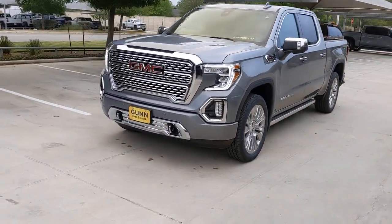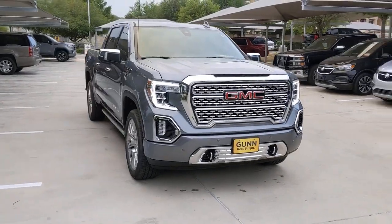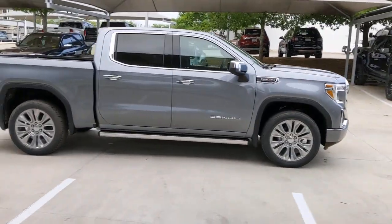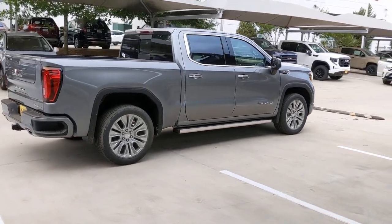Hop into the 2022 GMC Sierra. Take every journey in stride in this capable, well-equipped Sierra. Whether you're towing, hauling, or managing the everyday demands of your busy life, you can count on this brawny full-size pickup to get the job done right.